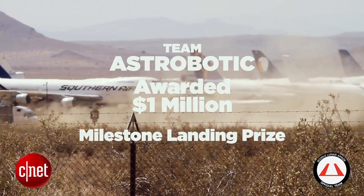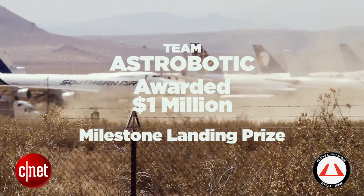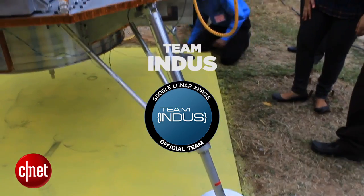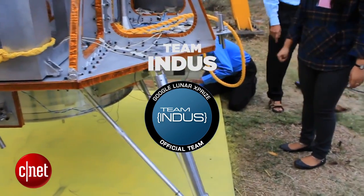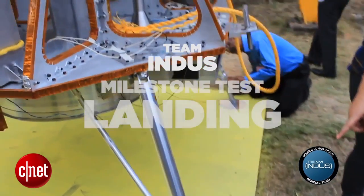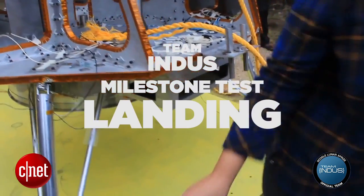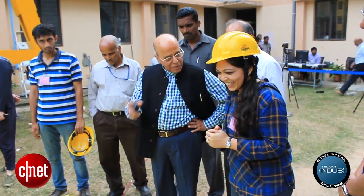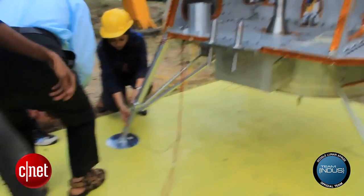Astrobotic is actually going to fly other teams to the surface of the moon, so they're taking other payloads with them as well as their own. That's an interesting approach. From touchdown to mission complete for GLXP — that's the final moon cost — that would be about five Earth days. And they are of course planning for more surface operations once the initial GLXP mission is completed.